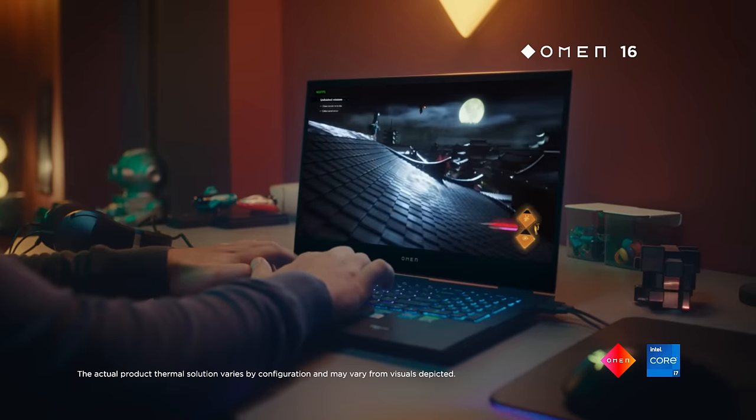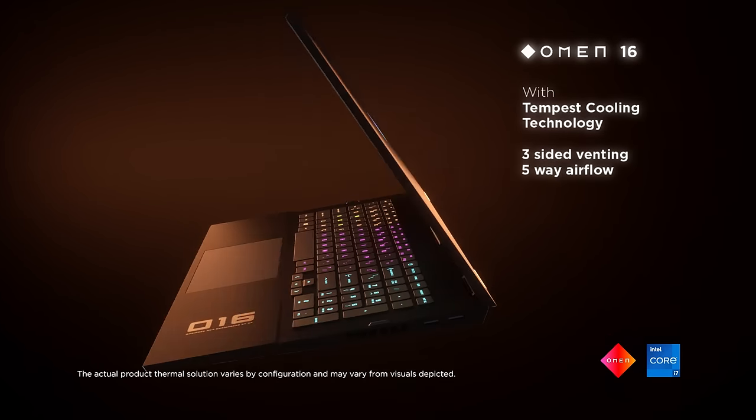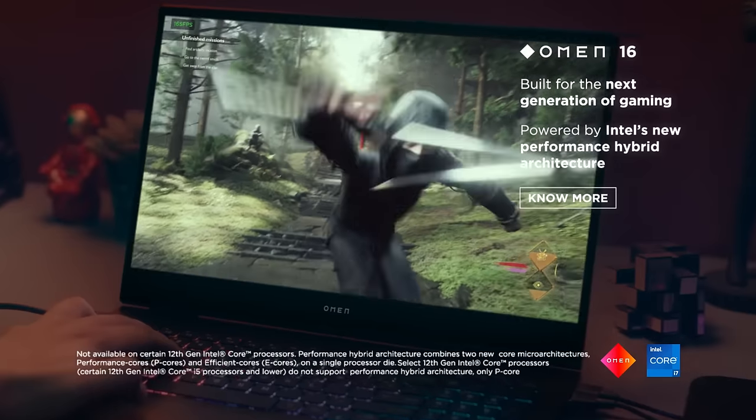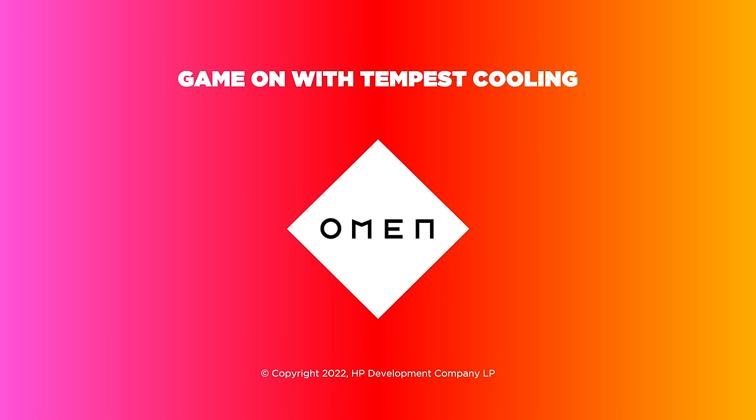What about cooling? OMEN 16 with Tempest Cooling Technology gives you 3-sided venting and 5-way airflow. The OMEN 16 with 12th Gen Intel Core i7 processor lets you game and multitask like a pro. Game on with Tempest Cooling.